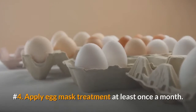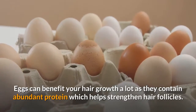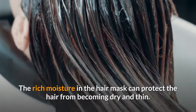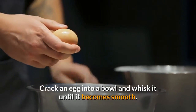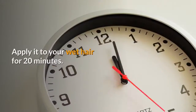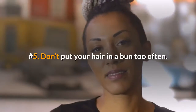Number four: apply an egg mask treatment at least once a month. Eggs can benefit your hair growth a lot as they contain abundant protein, which helps strengthen hair follicles. The rich moisture in the hair mask can protect the hair from becoming dry and thin. Directions: crack an egg into a bowl and whisk it until smooth, pour in yogurt and whisk until the mixture becomes creamy, apply it to your wet hair for 20 minutes, then wash your hair to rinse out the mask.